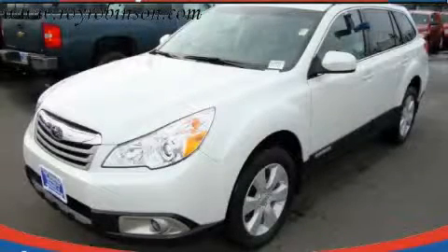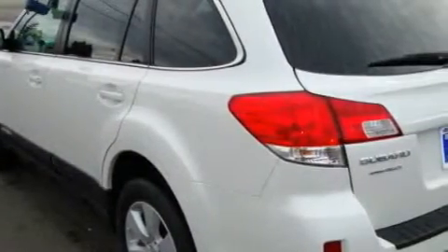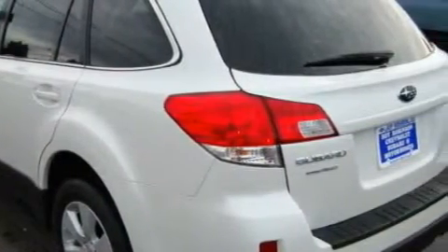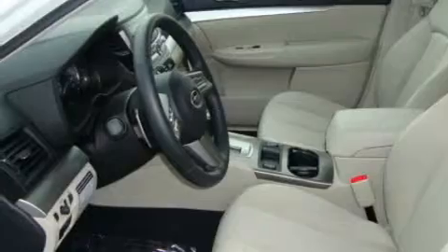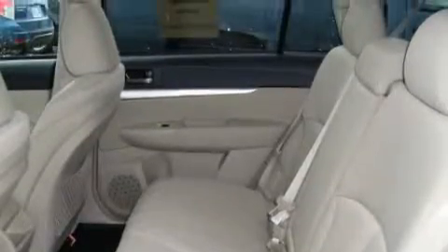This is a brand new 2010 Subaru Outback. The most desirable features onboard this Subaru include a power driver's seat, a sunroof, a CD player, three-point rear seatbelts, fog lamps, and this automobile's stylish design always looks great. Stop by today and test drive this car for yourself.